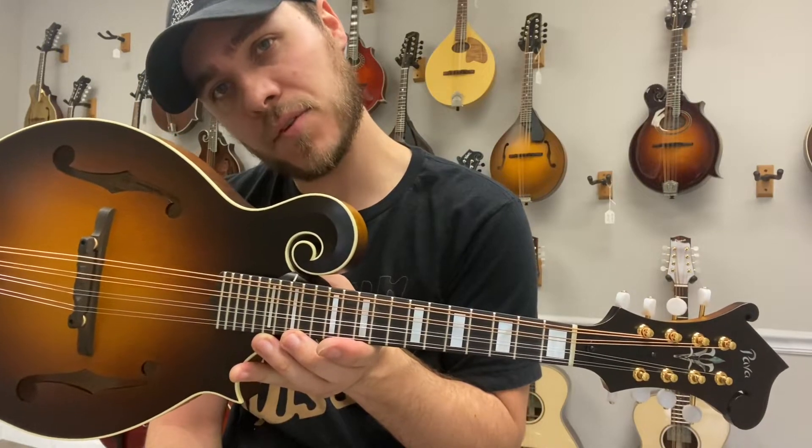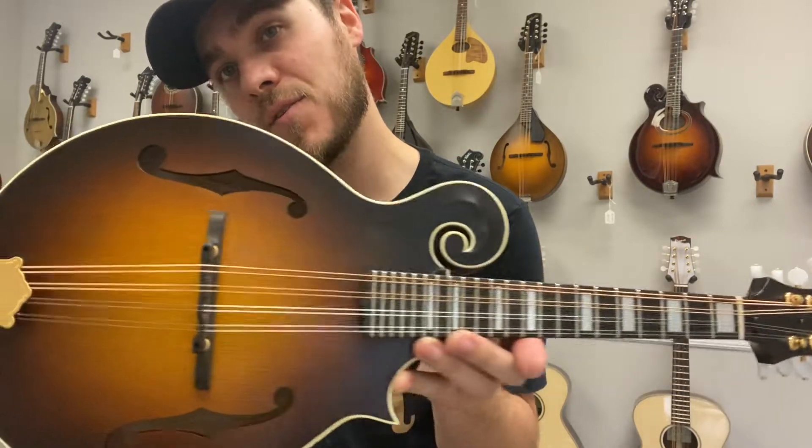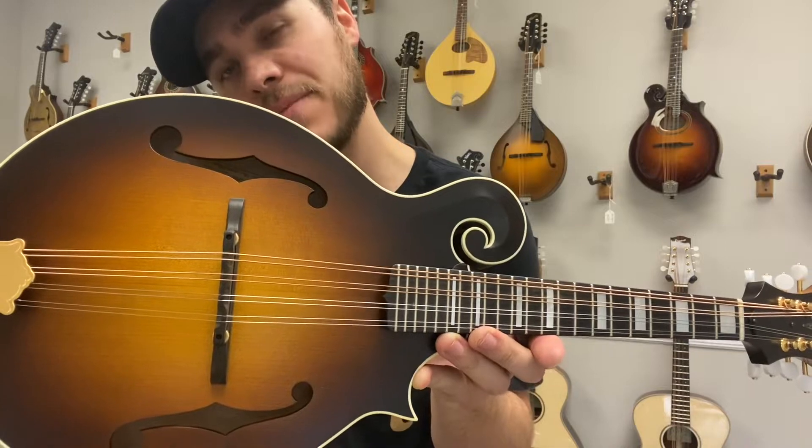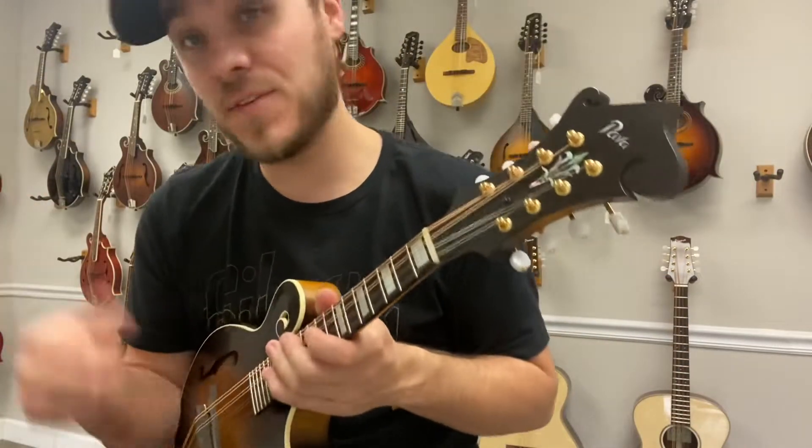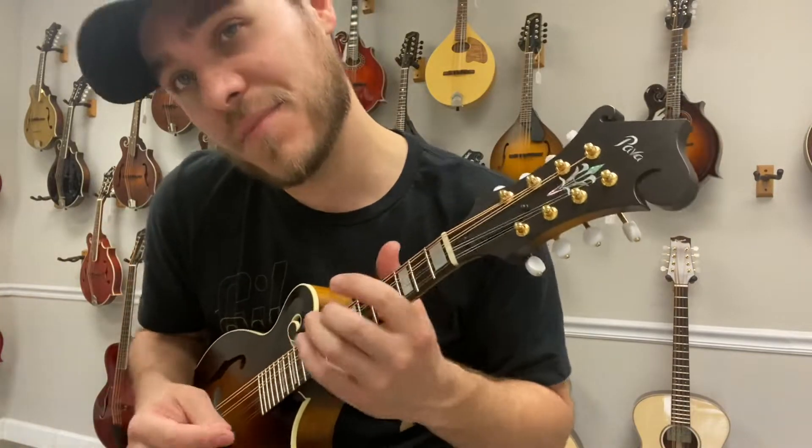Hey everybody, James here with the Mandolin Store. This is a brand new Pava Wide Nut Torrified Adirondack Spruce Top Satin finish, one piece maple back and sides. The mandolin feels great, plays great, sounds great — always great stuff from Pava.